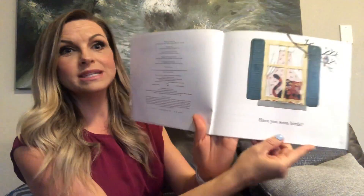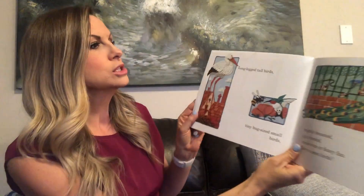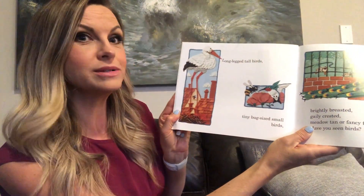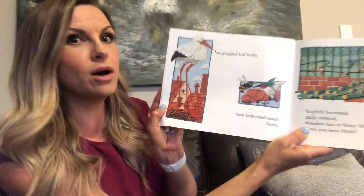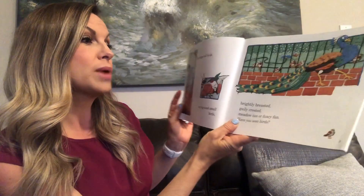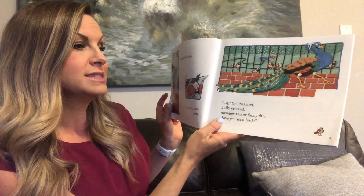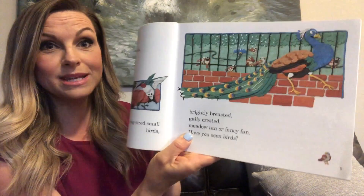Have you seen birds? Long-legged tall birds, tiny bug-sized small birds, brightly breasted, gaily crested, meadow tan or fancy fan. Have you seen birds?